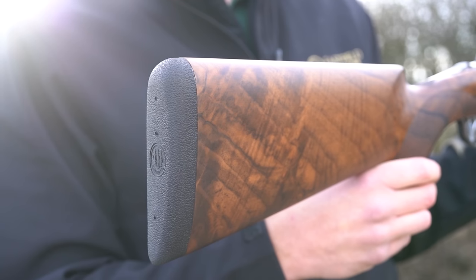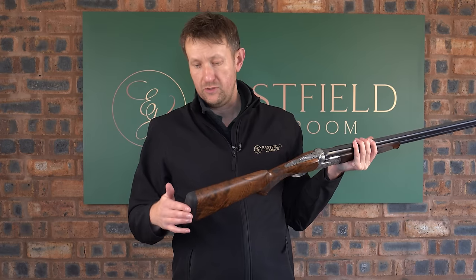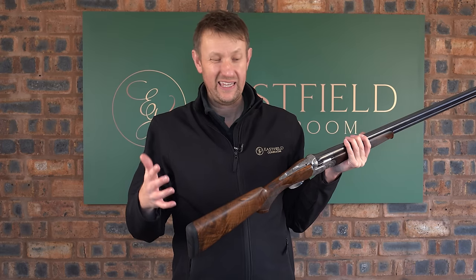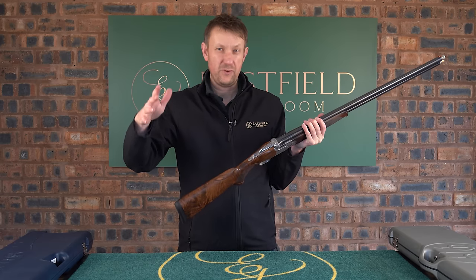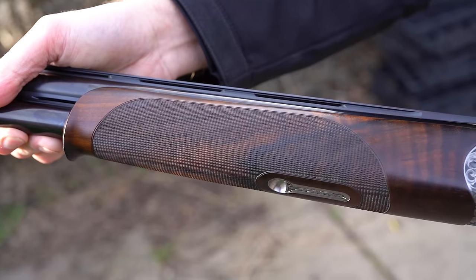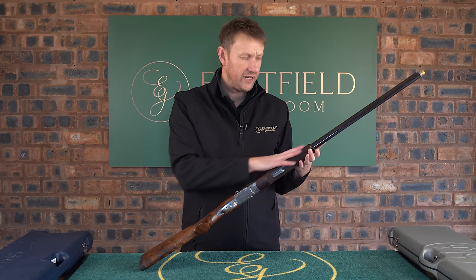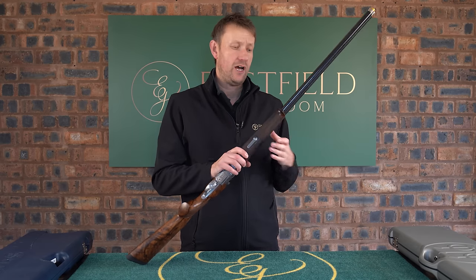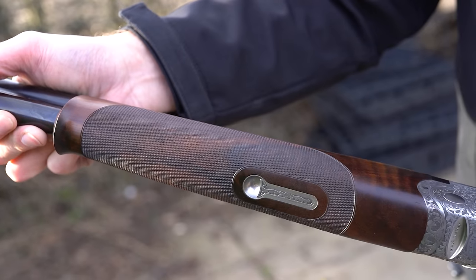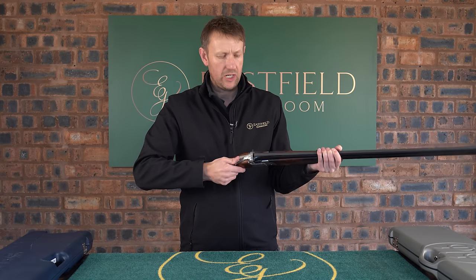This has got one of the original rubber Beretta pads rather than the more modern Micro Core. It's completely interchangeable — some people like it because it gives a better hold in the shoulder, but it can also be a little bit sticky. These are available in longer and shorter lengths and with spacers as well. Schnabel forend — although I'm a big fan of beaver tails, on a game gun I think the line is better with a schnabel forend, and if you don't like the lip on it many people have them rounded off by a gunsmith.